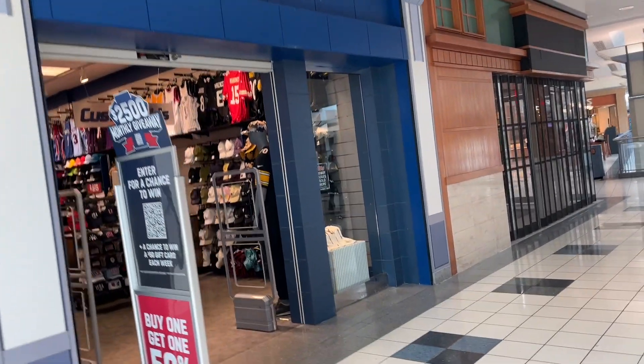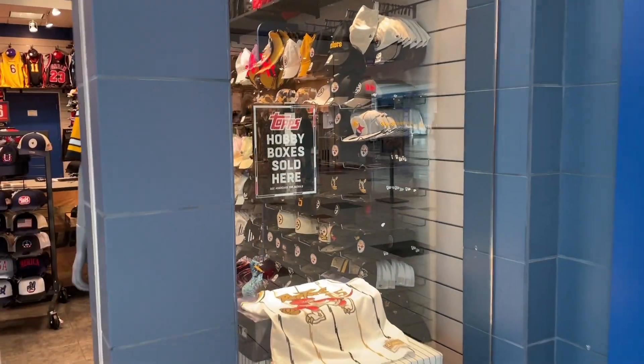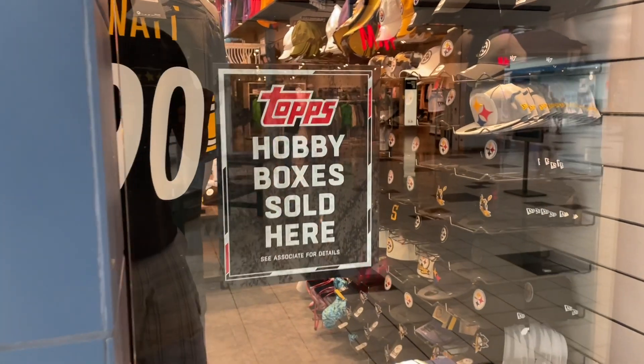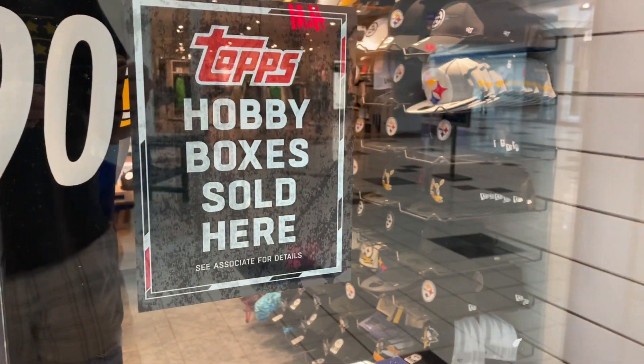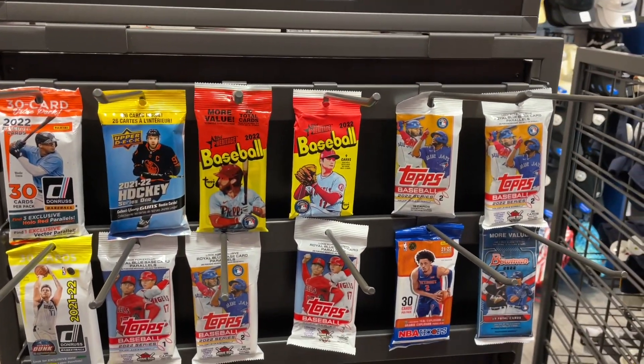Heather sent me a text and said she was walking by the store in the mall and they had a top sign out there. She sent me a pic of the baseball cards in there and I was like, wow, we got to go do a video here. Hobby boxes are sold here — there's a sign on the door. We'll talk a little more about that because I asked about those. But let's show you the selection of cards they have here.